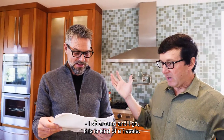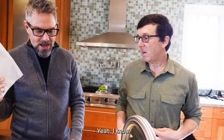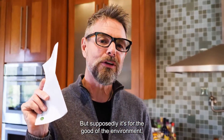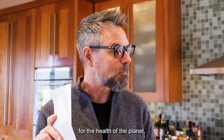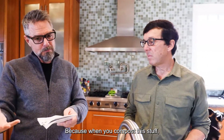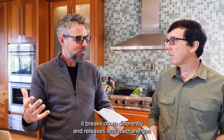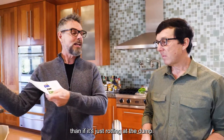This is kind of a hassle. I'm so used to just dumping everything in one container. But supposedly it's for the good of the environment, for the health of the planet, and the health of our air locally. Because when you compost this stuff, it breaks down differently and releases less methane gas than if it's just rotting at the dump.